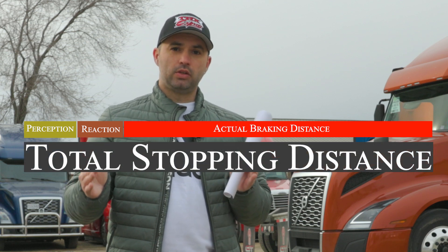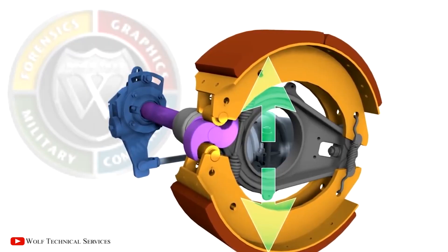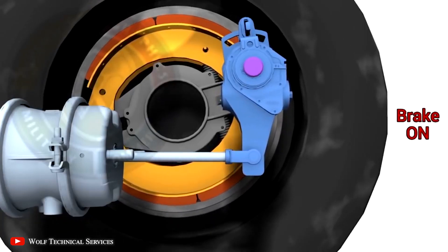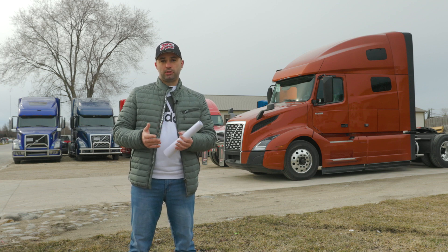Now with trucks, you also have to add in brake lag, which basically means that from the moment you push the brake pedal, it takes the air a while to get to the brake chamber and actually activate the brakes. The brake lag differs from truck to truck because there are different brake systems installed on each truck.